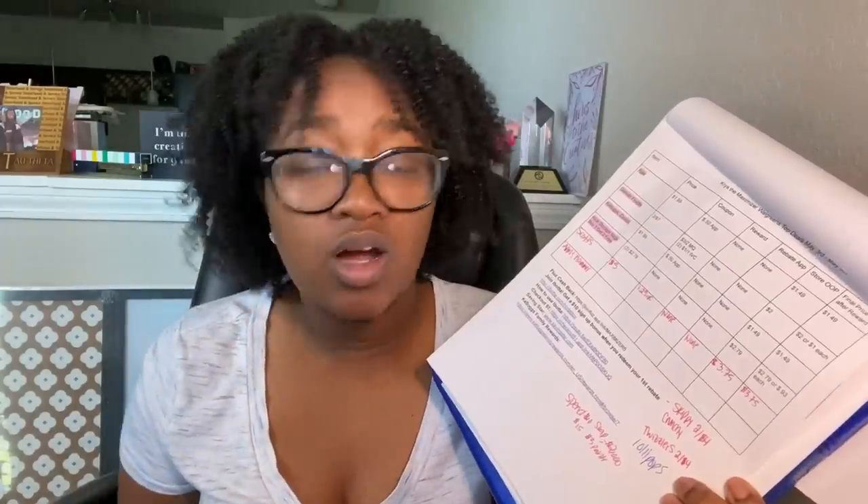I don't have that spend $20 get $5 offer that would make it an even killer money maker — I only have spend $15 get 3,000 points. So here's my breakdown. We're about to go in the store. We're going to wear our mask, use hand sanitizer, and Clorox or Lysol wipe the cart.